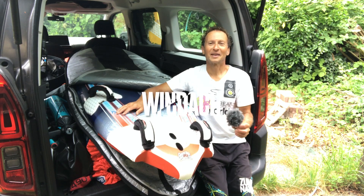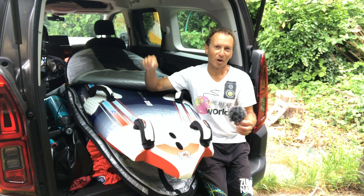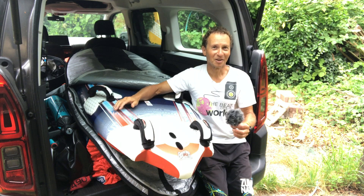Welcome back to the channel of the windsurf coach. It's great to have you back. And yes, this one is about windsurfing. And no, this is not the year 2015 — this is the year 2023.